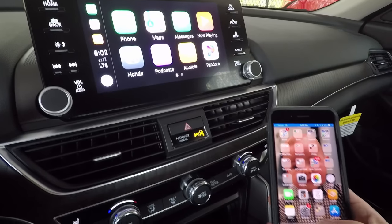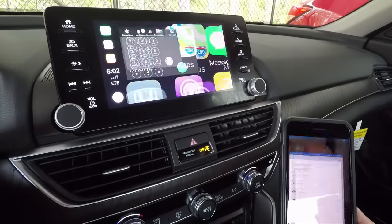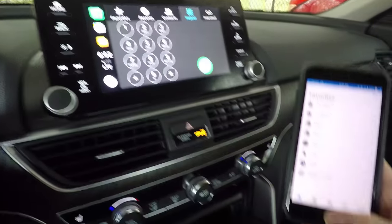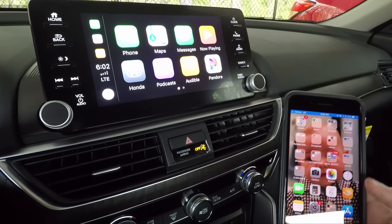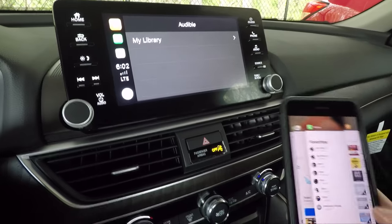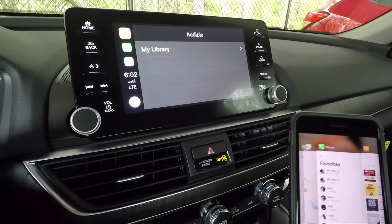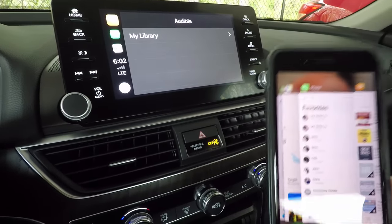If you like to use your phone and you're parked — not while driving — you can control some things from your phone and it will mirror on the screen. You can hit the Phone button on your phone and it will pull it up on the screen. If I close it out, it goes back to the main screen. If I go to Audible, it'll pull it up on there. Whatever you can do on your phone that's available as an app here, you can do from the phone as well. I'd recommend doing it from the screen so you don't get into the habit of doing it while driving.